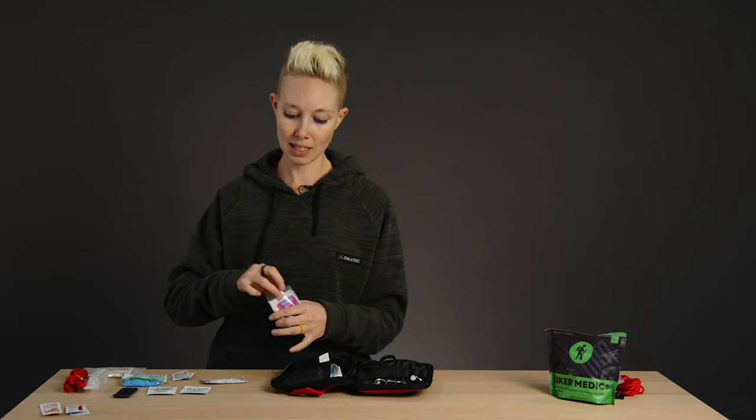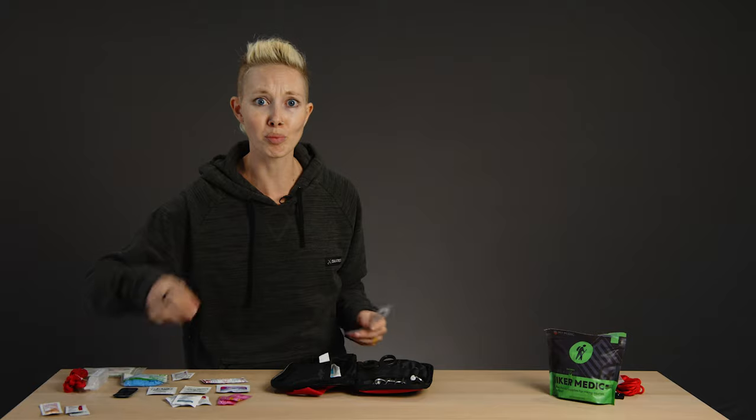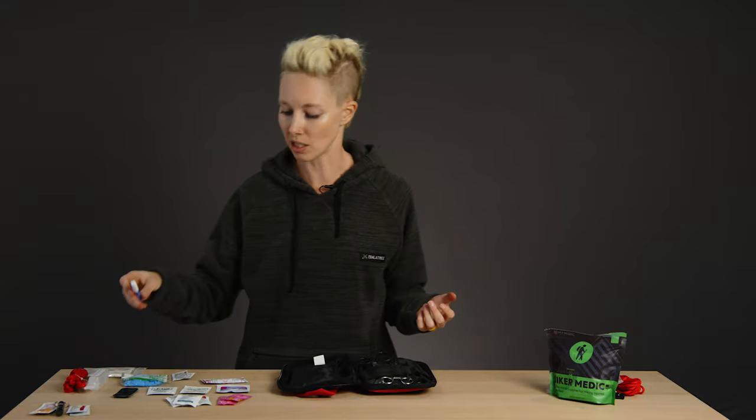Also things like allergy meds, Pepto-Bismol — which for real I have used on the trail before — painkillers, and multiple types if you can help it. This kit also contains a whistle, which again I would just have in your bag rather than your first aid kit, but you should definitely have one. There's also liquid skin, which isn't in a lot of first aid kits but could definitely come in handy.